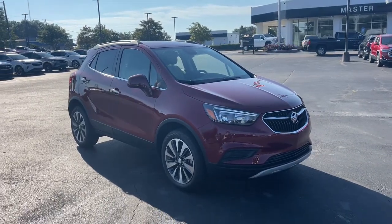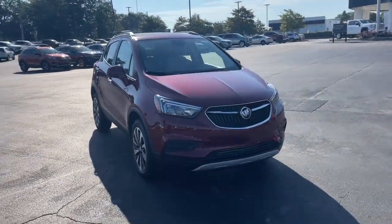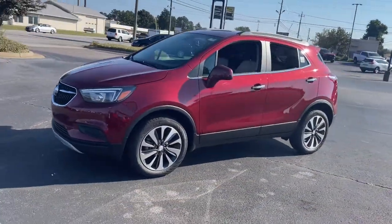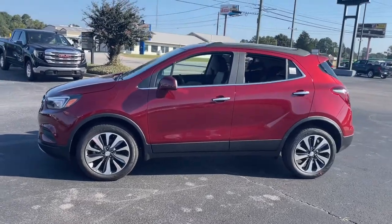Can you see yourself in the 2022 Buick Encore? The Encore's sleek styling, efficiency, power, and nimble handling makes navigating your world fun and luxurious.